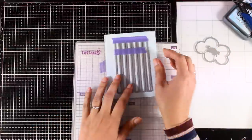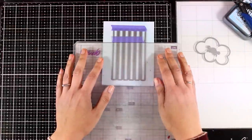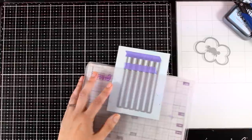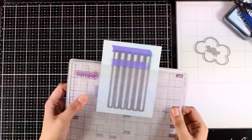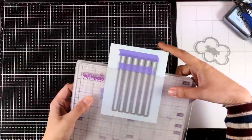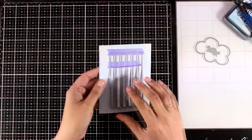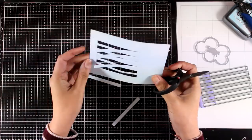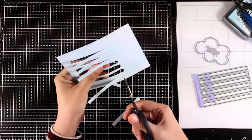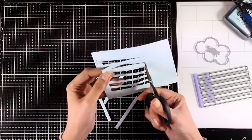Here's how I do partial die cutting on my Gemini — I am cutting in between those two cutting plates. My sandwich is: the plastic shim, the magnetic shim, then the cutting plate, my die, and then the other cutting plate. I leave outside the cutting plates the part I don't want to cut out. The strips would normally cut out all the way to create little pockets, but since I want them shorter, I'm just going to use my scissors to trim them.